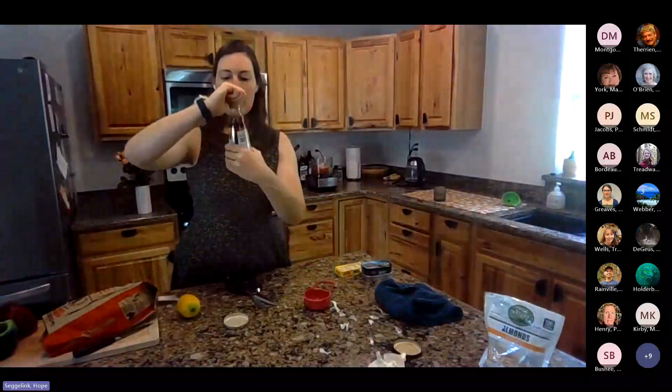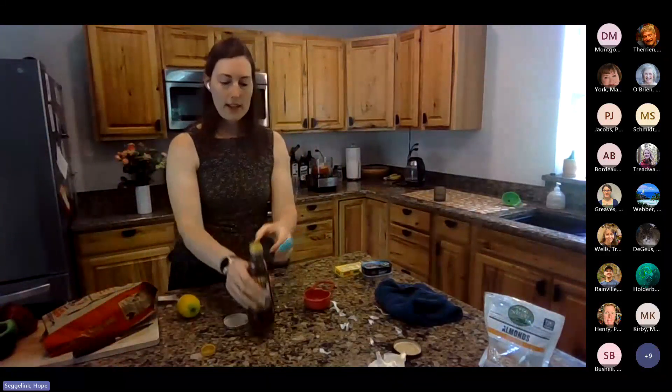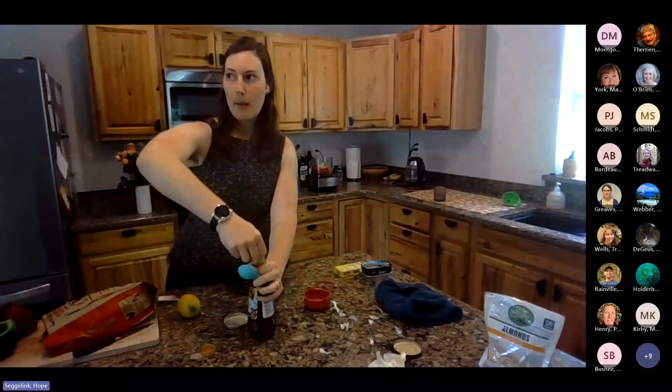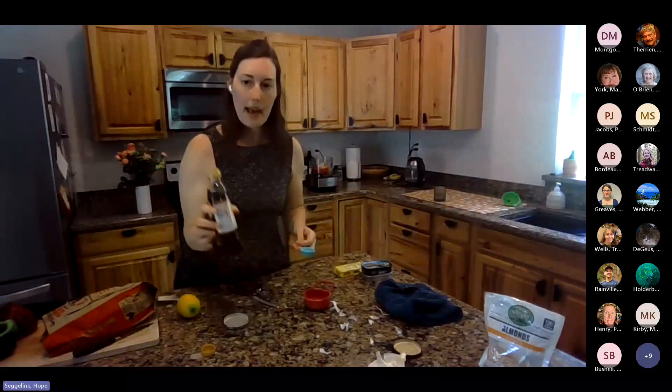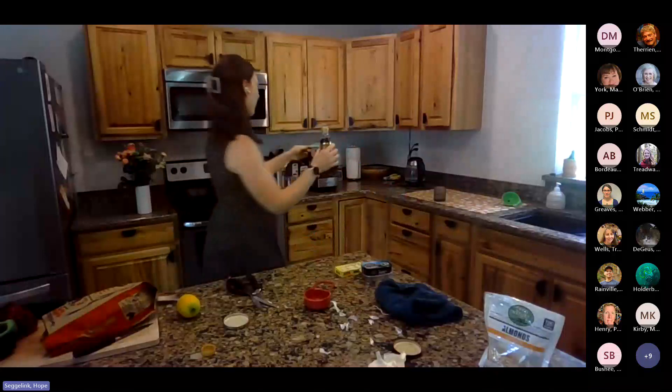Next, we have red wine vinegar, and we are going to use a tablespoon of that. Adding acid to any food really helps it to brighten up and kind of bring out some of the flavors. So one tablespoon of red wine vinegar.